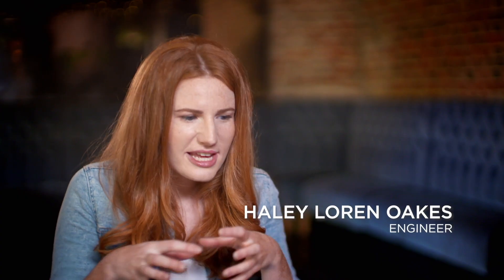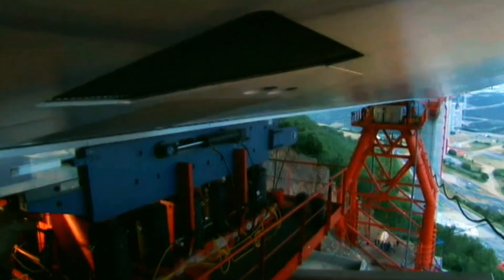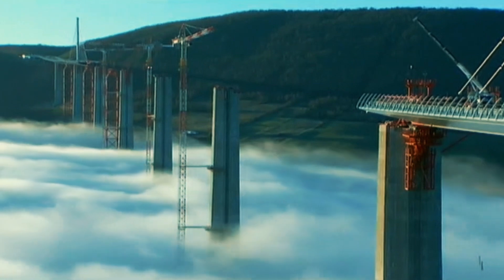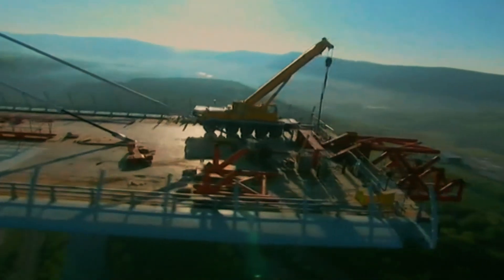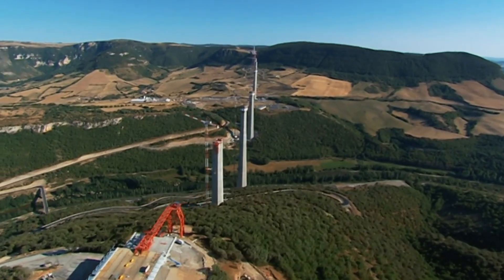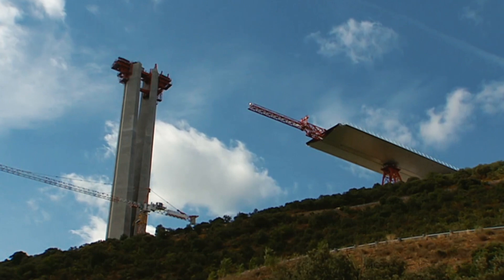Each piece would move forward inches at a time, and it took days to get the whole thing into place. With each deck taking up to three days to reach its final position, this process was vulnerable to one of the region's most unpredictable threats. Winds in the Tarn Valley had been recorded at 125 miles per hour, but even much lighter winds would cause problems during the critical deck launches.